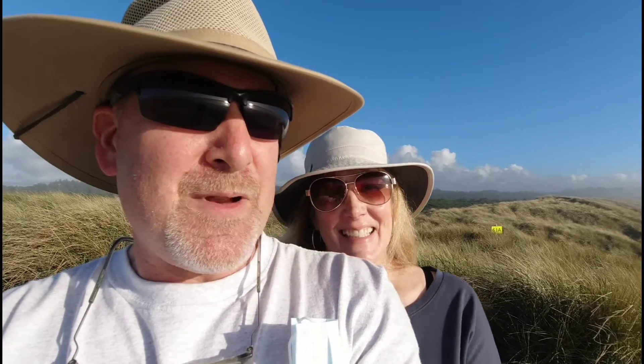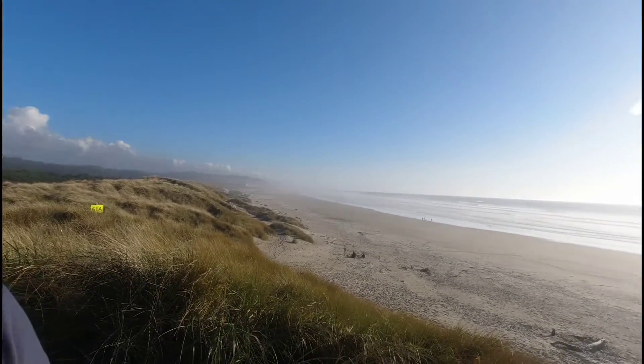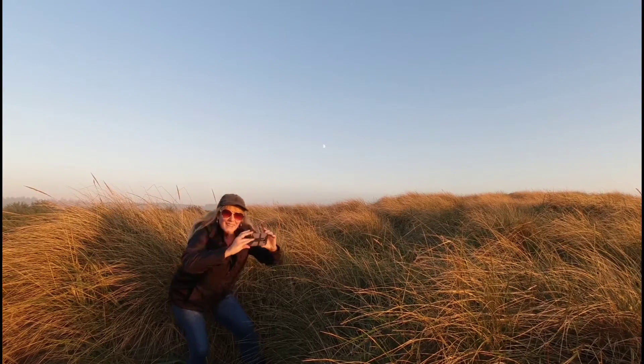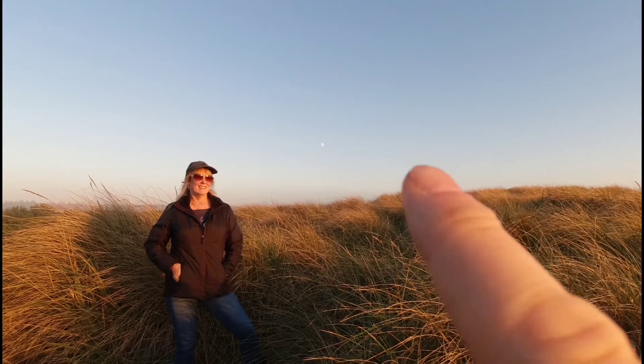We're at the South Beach Campground in Newport. It's a big campground — it's like a small town. But the beach is fantastic, it's just a quarter-mile walk from our site. We're out on this beach and it's beautiful. We're waiting for the sunset. Straight over there you can see the moon — I don't know if you can see it or not.